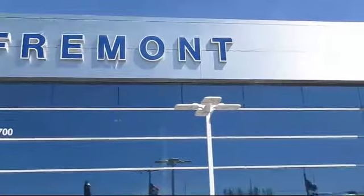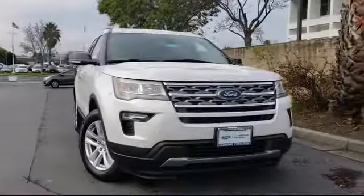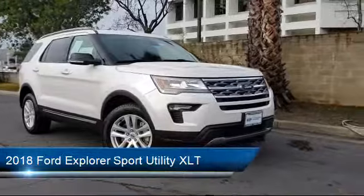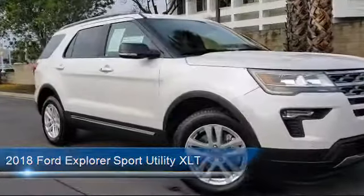Welcome to Fremont Ford. Here's a look at another vehicle from our great selection of pre-owned vehicles. It comes equipped with a roof rack, keyless entry, tire pressure monitoring system, parking sensors, and Sirius XM satellite radio.